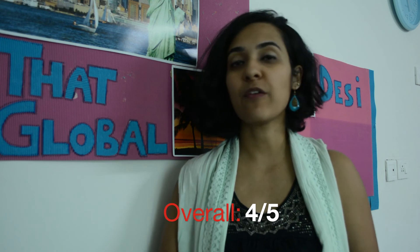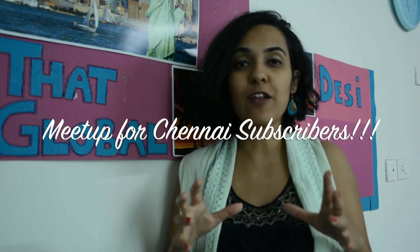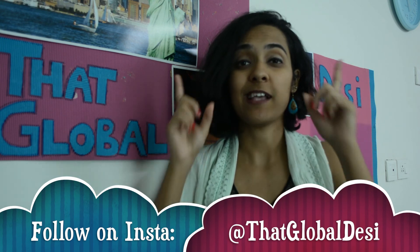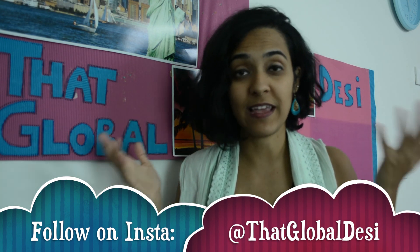Overall, I'd give my experience at Radio Room a four out of five. Comment below if you've been to Radio Room — let me know what you'd recommend, what you like or dislike, and suggest other restaurants in Chennai I should review. Stay tuned for an announcement about a subscriber meetup in Chennai where you'll have a chance to be in a video with me. Stay subscribed, turn on post notifications, and follow my Instagram page for updates. This is Your Global Daisy signing off — until next time.